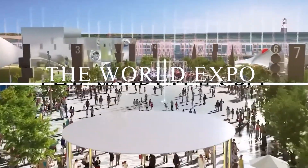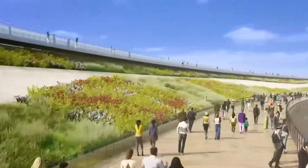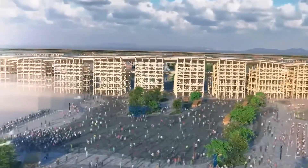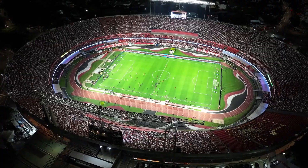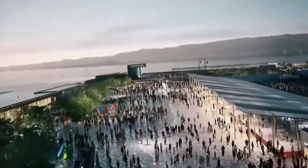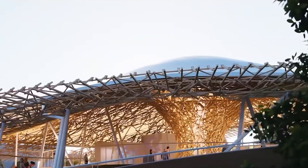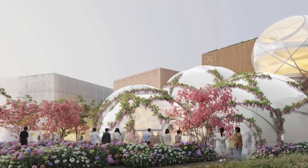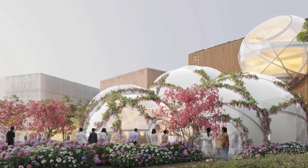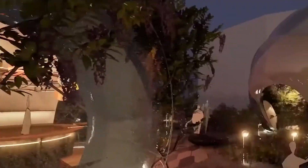The World Expo is making a bold return to Japan, and this time it's rewriting the rules of architecture. They've constructed a colossal wooden ring so vast it could fit eight football fields across, and not a single nail was used. This isn't just engineering — it's a masterpiece of sustainable design. But how did they pull off this mind-blowing feat, and what can the world learn from Japan's iconic one ring to rule them all? Let's uncover the secrets behind one of the most jaw-dropping wooden structures ever built.